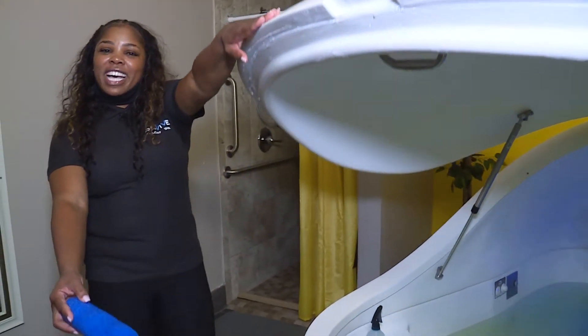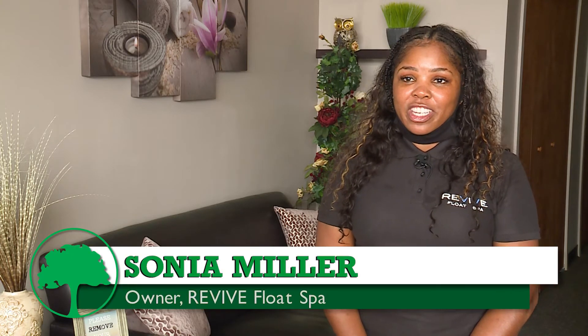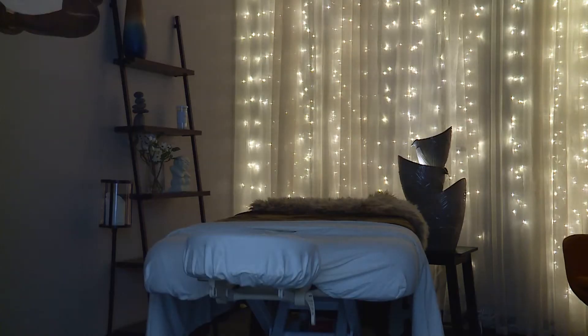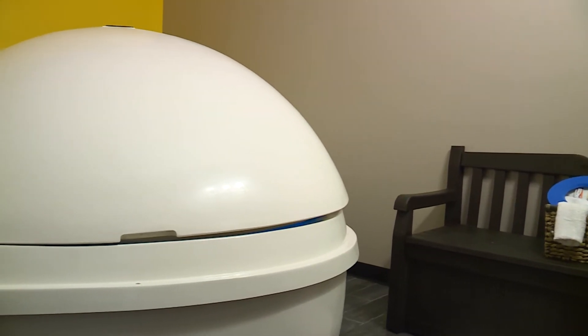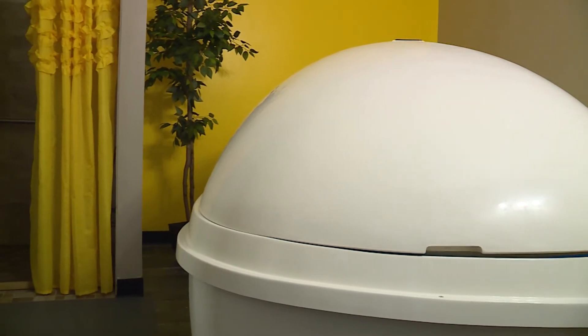Welcome to Revive Float Spa. We look forward to seeing you again. Revive Float Spa is a float and massage therapy center. We offer float therapy and massage therapy sessions for people who want to experience sensory deprivation, who may suffer from chronic pain, arthritis, and for those who just want a general healthy well-being.